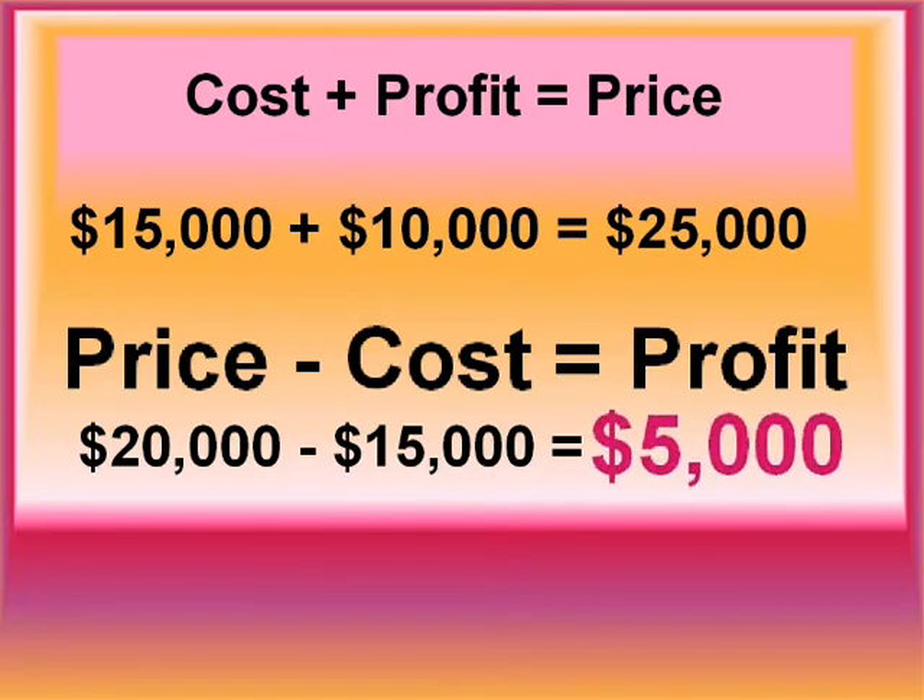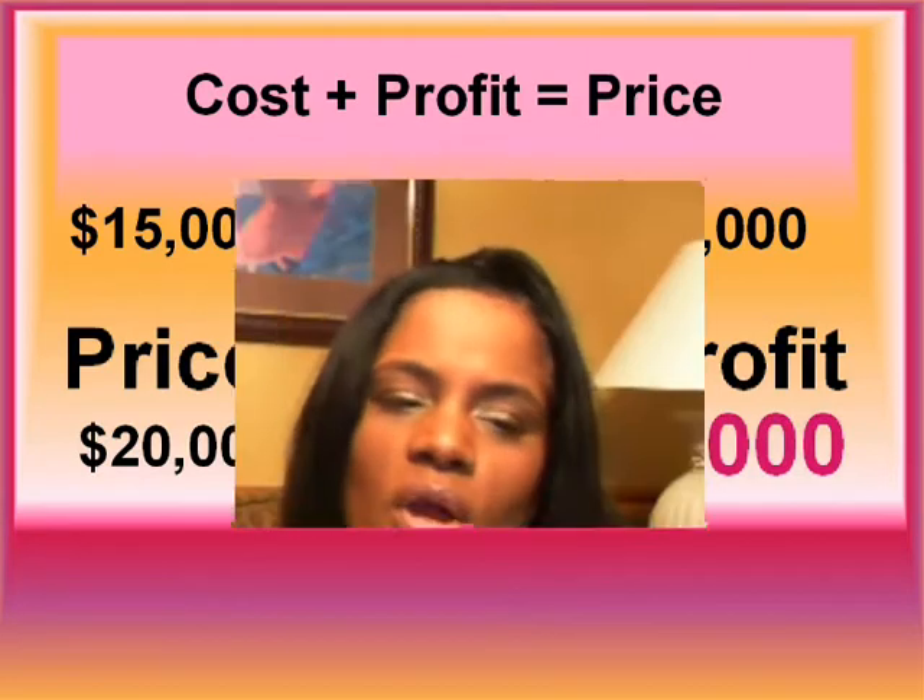What does that mean in the book business? Good question. When it comes to pricing your book, it takes a competitive analysis and you also need to know what costs you have involved in the book production process.